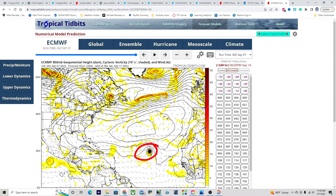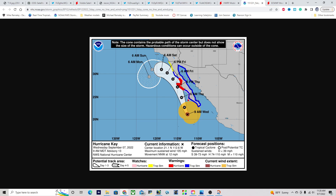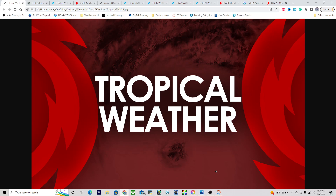We have a lot of potential systems over the next several days, but the main threats right now are the potential for Hurricane Earl to impact Bermuda and the potential for Hurricane Kay to bring hurricane conditions to portions of the Baja Peninsula. I hope you have a great rest of your afternoon and evening. I'm Michael Malley, and I'll be talking to you again tomorrow.